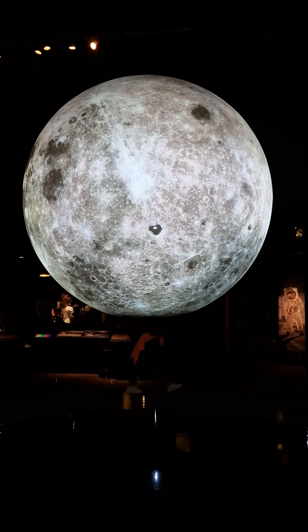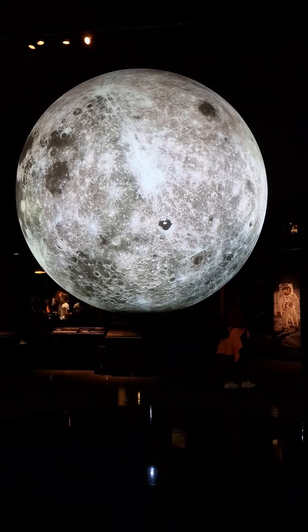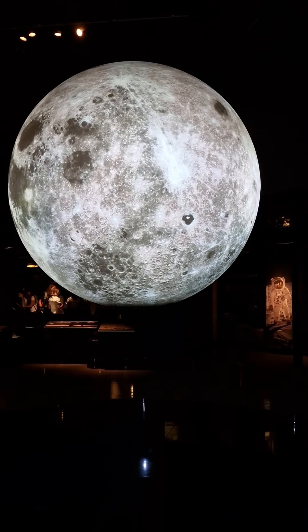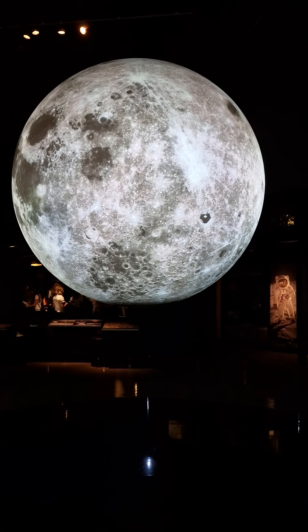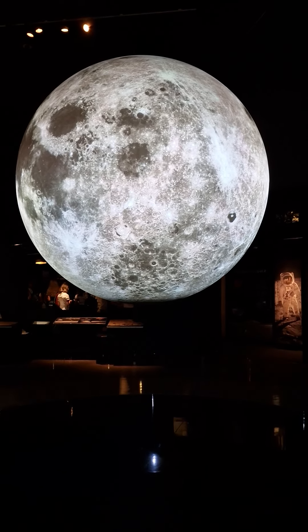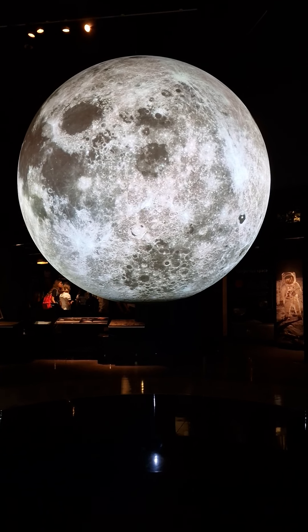The Moon is the only place in the solar system where humans have set foot. Astronauts first landed on the Moon in July 1969, with Neil Armstrong's famous first steps on the lunar surface: 'one small step for man, one giant leap for mankind.'